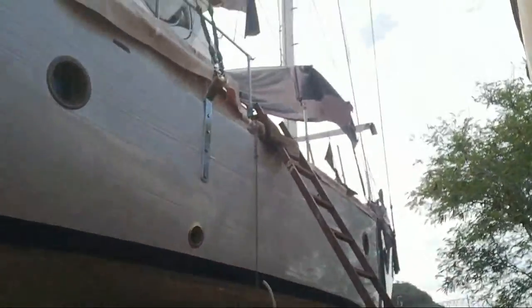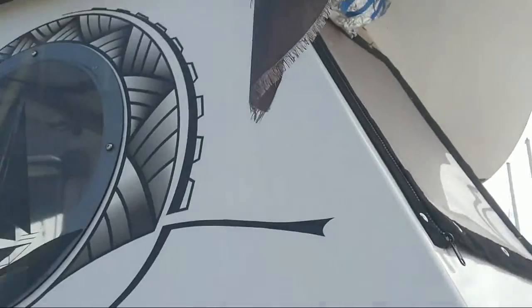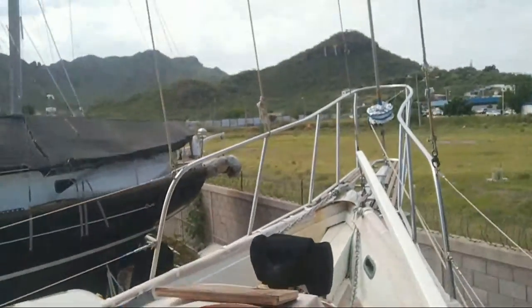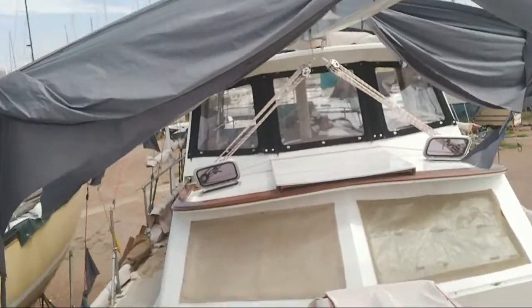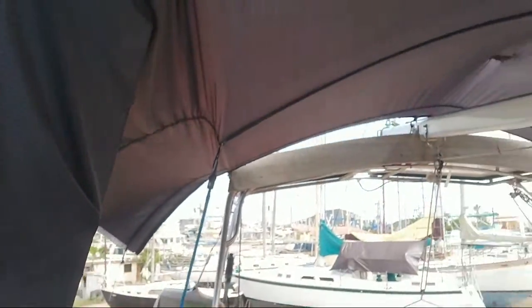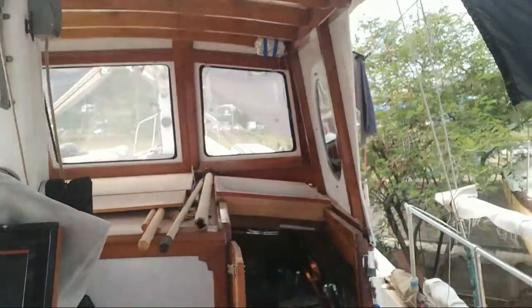It looks pretty good from here. You can see that the forward sun cover is totally torn to pieces, but despite that the new dodger looks good. A little dirt here and there — it was quite rainy. The aft sun cover survived; it has a tiny hole which I can patch. And there's Heidi — yeah, that looks good.